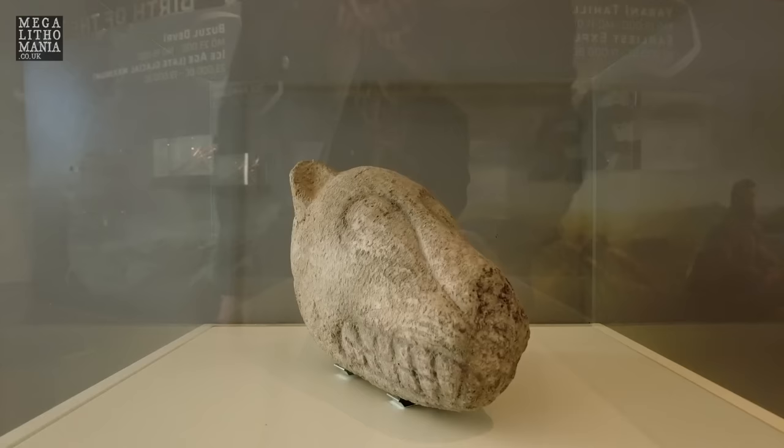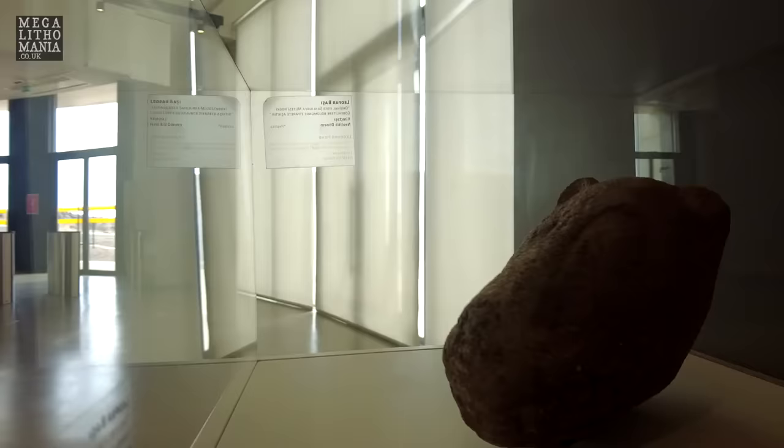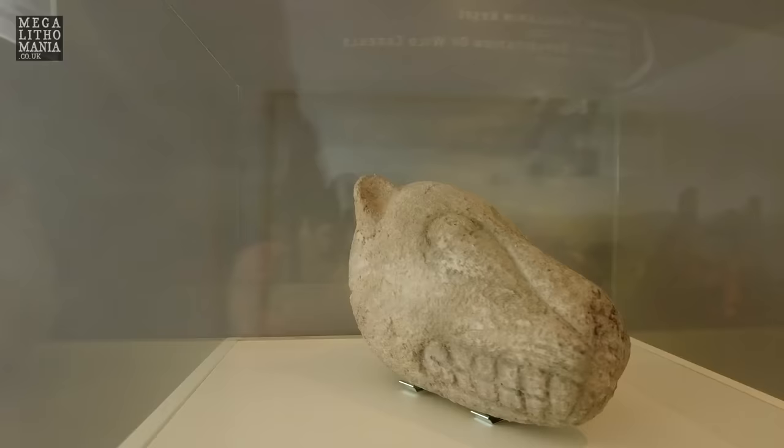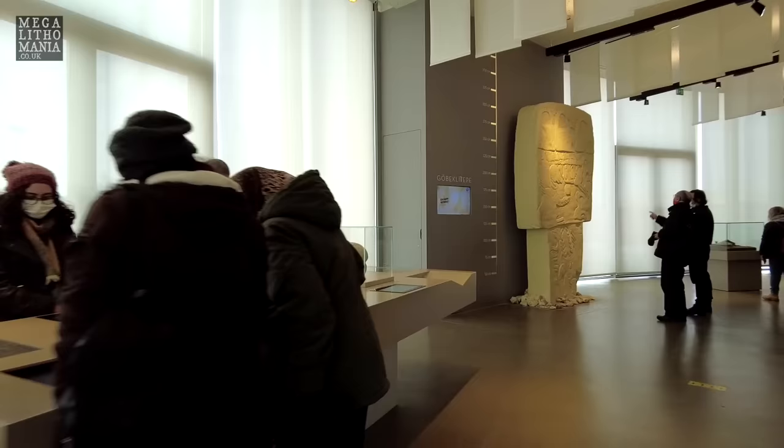The first artefact we come across is very interesting - it's thought to be the head of a leopard, and we find many of these at Gobekli Tepe and the surrounding sites. You can see some of the details on it, but this is one of the main motifs we find here. We'll see that also when we go into the site, and it's fantastic they actually have it on display here.